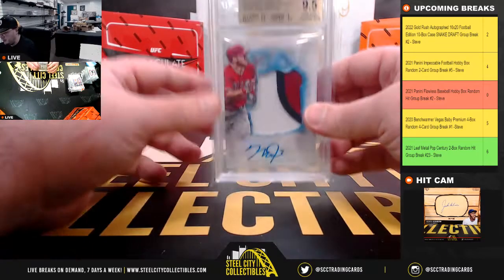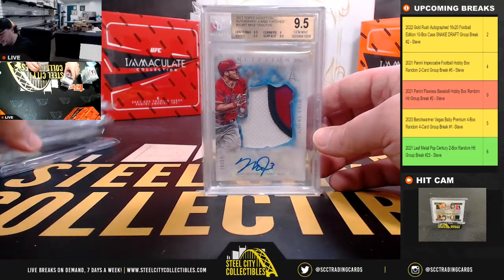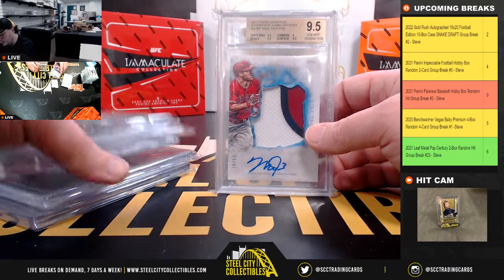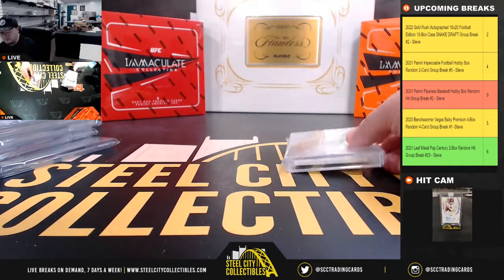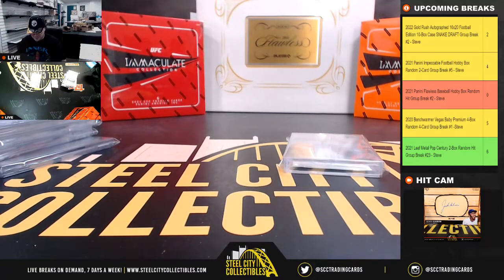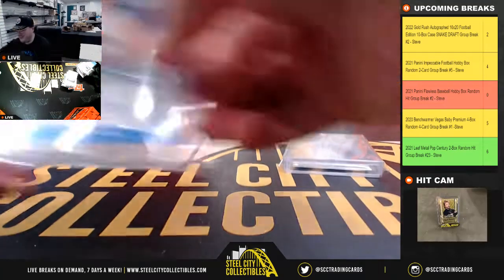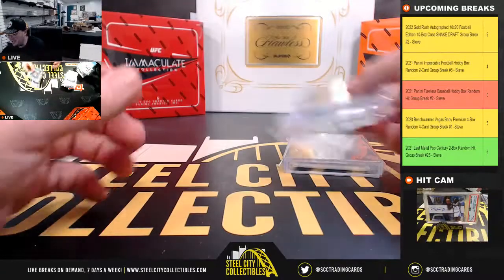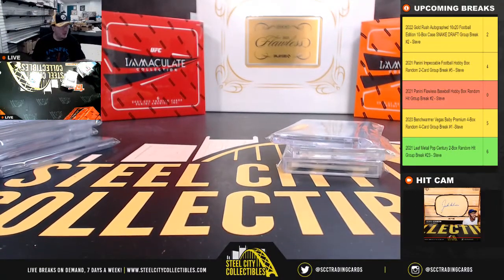Alright, that'll do it. Huge hit there with the Mike Trout. Some really nice hits all the way around — the Embiid, a couple of Currys. We have the Black Label there as well. I really like that Griffey 89 Upper Deck too, always one of my favorites. We also have the Davis and the Morant rookie autographs, and of course the Moss numbered 1 of 4. Really nice cases there.